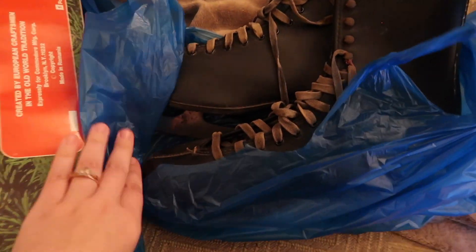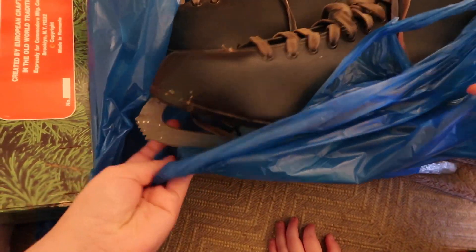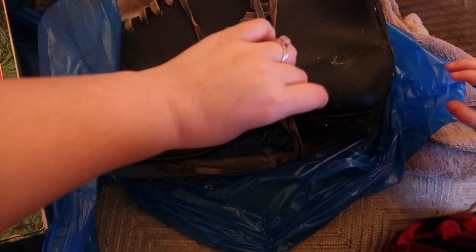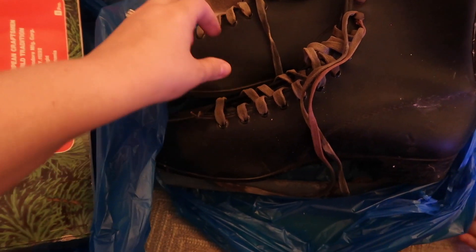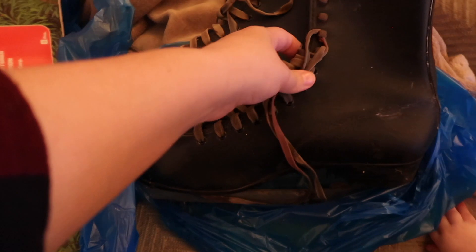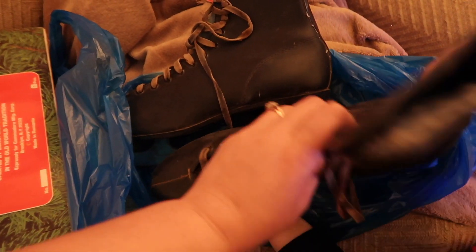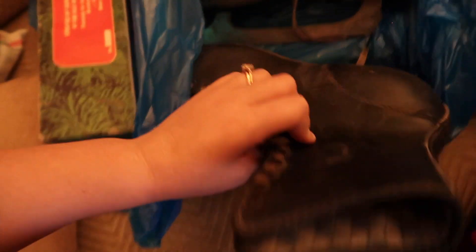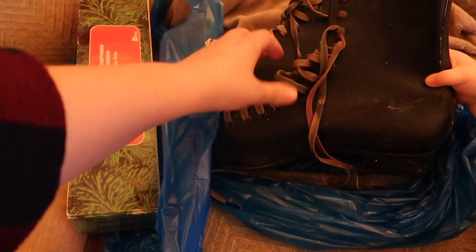Second, I got these ice skates. Look at these ice skates y'all — I love these so much! I've been looking for some ice skates to hang. I'm gonna replace these laces with some really pretty ribbon and hang these up just as some Christmas decor. I'll need to clean them and make them look a little nicer, but these are perfect. I'm so excited to get these hung up.